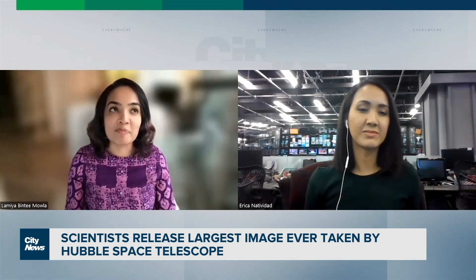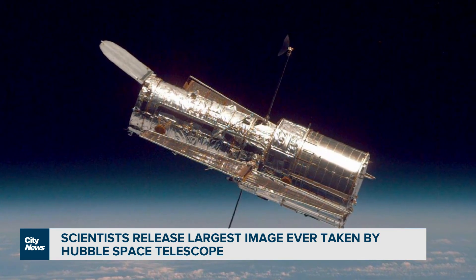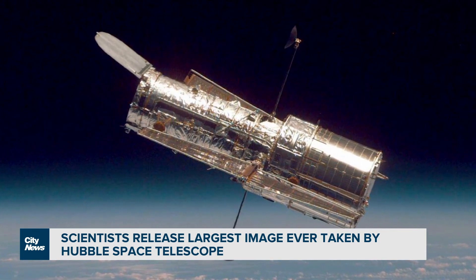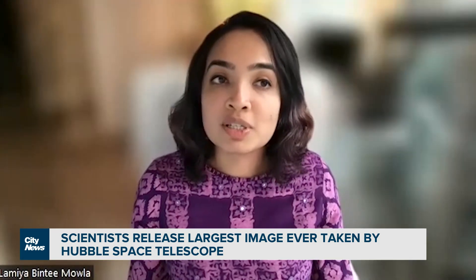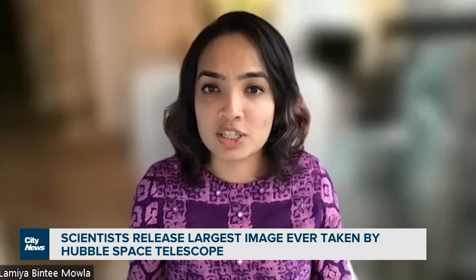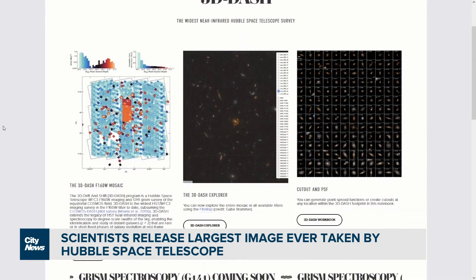That might not seem like such a big deal, but the Hubble Space Telescope actually has a very small field of view, so it can only image a very small part of the sky at a time. That works great for many purposes, but not so great if you study rare objects of the universe.